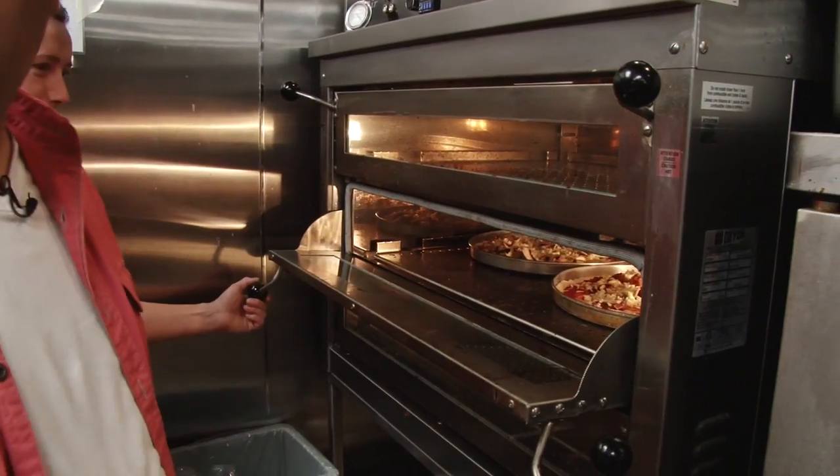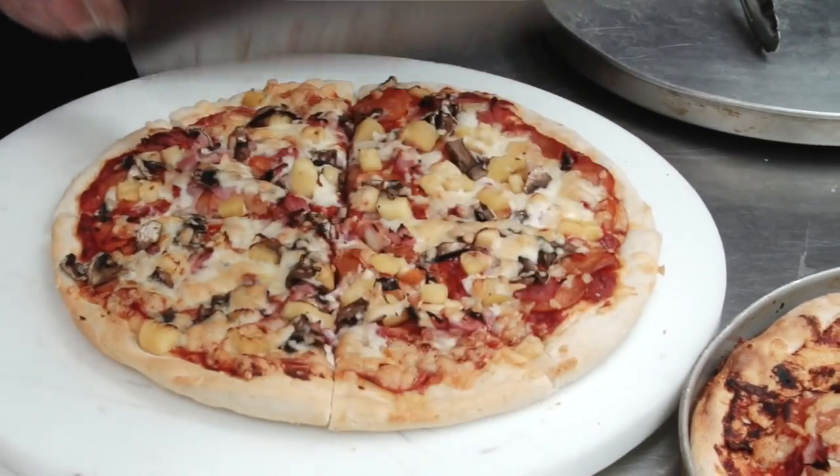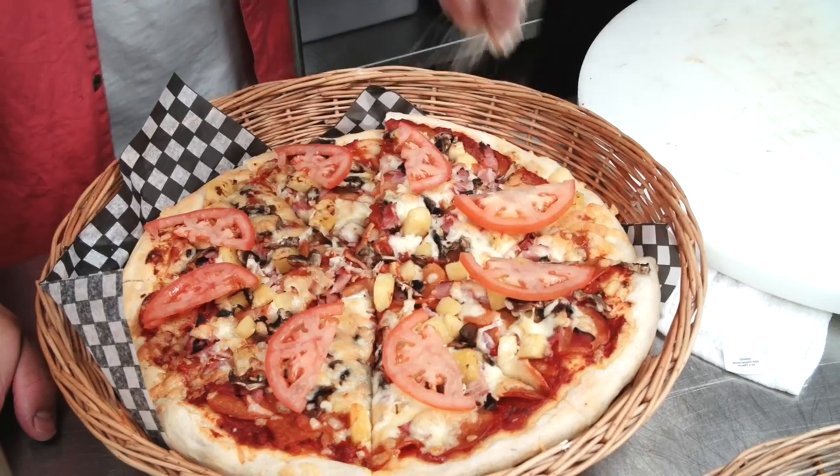Their pizza crust is one of the best that I've found. It's crispy, it's tender, got lots of toppings. It's really great.